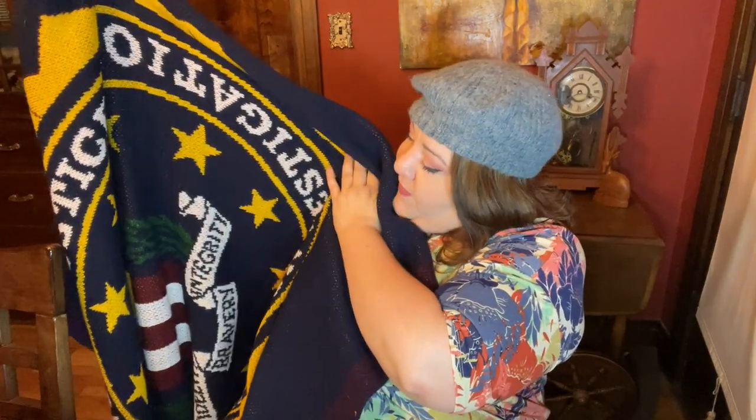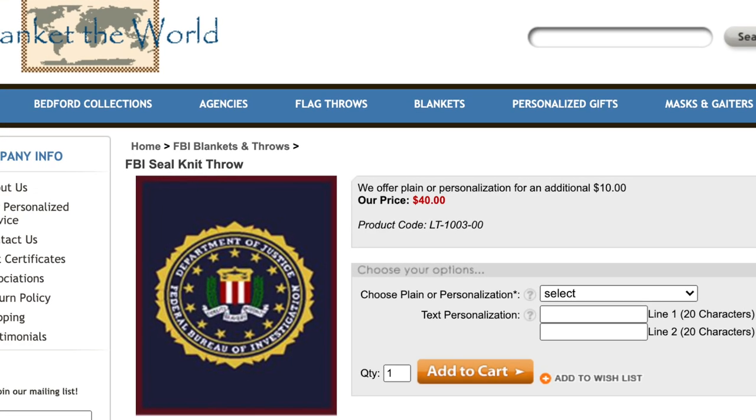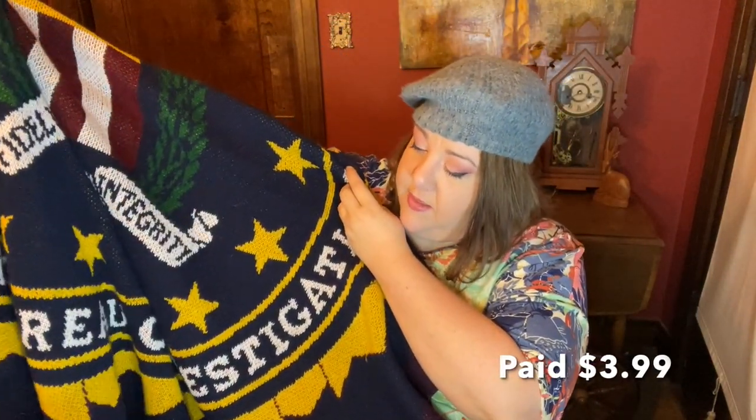Then I spotted this and thought it was fun, so I grabbed it. We didn't know what it was — pulled it out, opened it up, and realized it literally says Federal Bureau of Investigation, which is pretty cool. It's made by Blanket the World and looks like it retailed for about $40. It's in beautiful condition and I think I can probably get somewhere between $20 and $30 for it on eBay. It's one of those things where you never know what's going to be on a throw until you open it up.